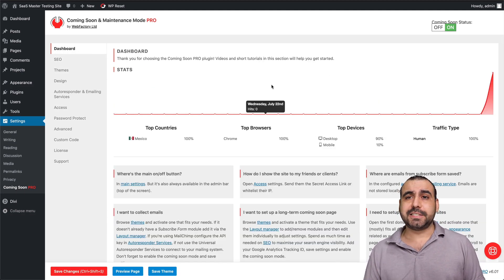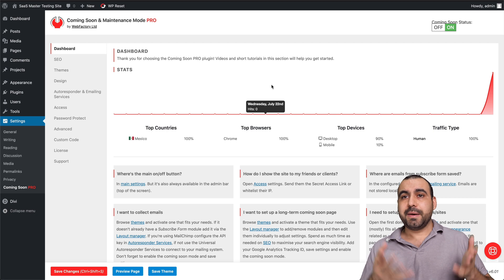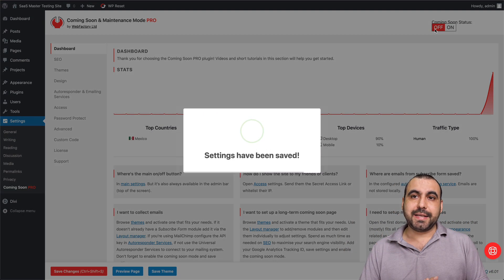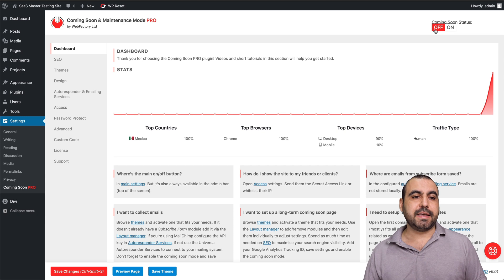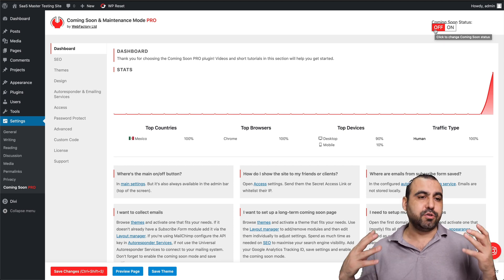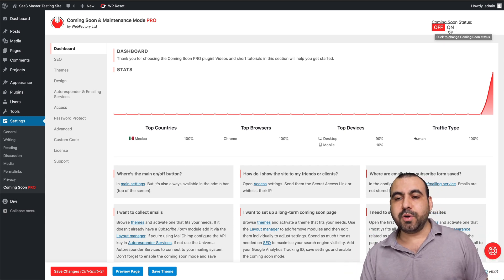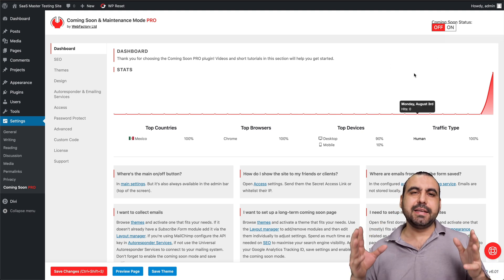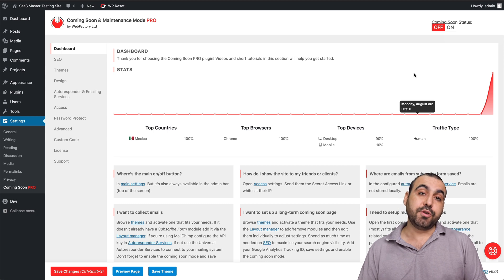It's super easy to use — it might sound complex, but that's just because I showed you a bunch of stuff. You select the theme, customize it, and you're ready to go — you've got your coming soon page and it saves you a lot of time. You can also use this to create a maintenance mode page. You just turn it on — for example, if you have to install some plugins and do something with the site, you set maintenance mode on.